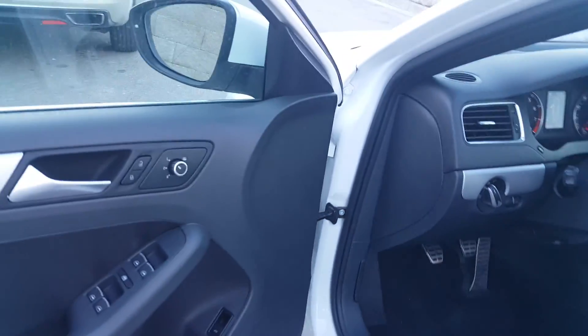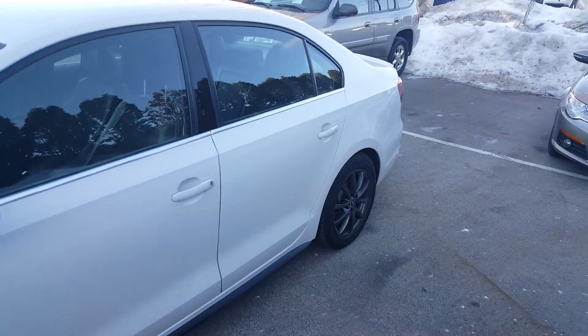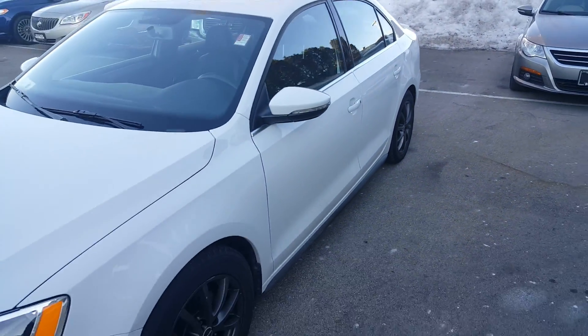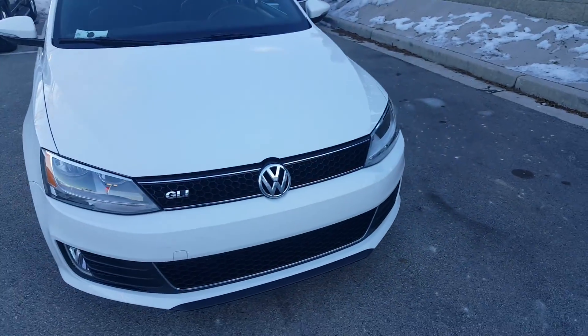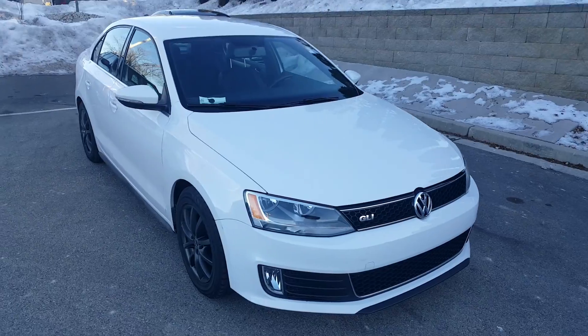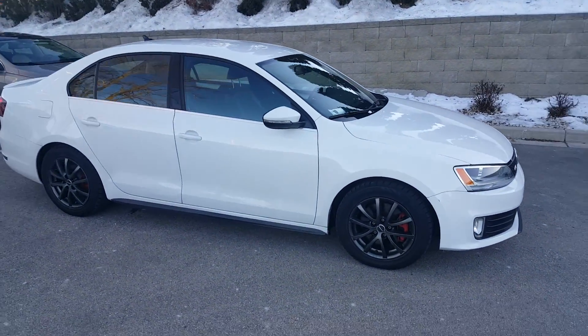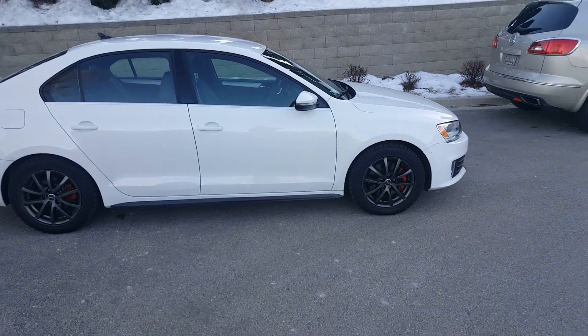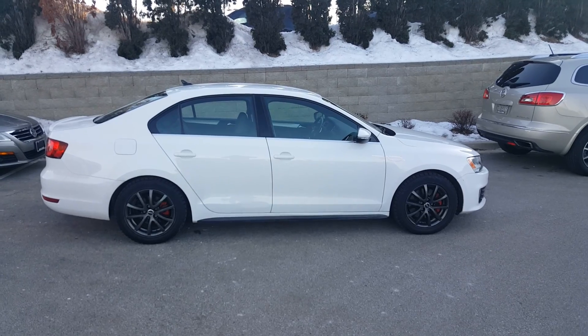My name is Greg with Boucher Buick GMC in Waukesha, Wisconsin. Let's schedule a time for a test drive on this nice 2013 Volkswagen Jetta GLI. That number again is 262-409-2600, extension 4356. Talk to you soon.